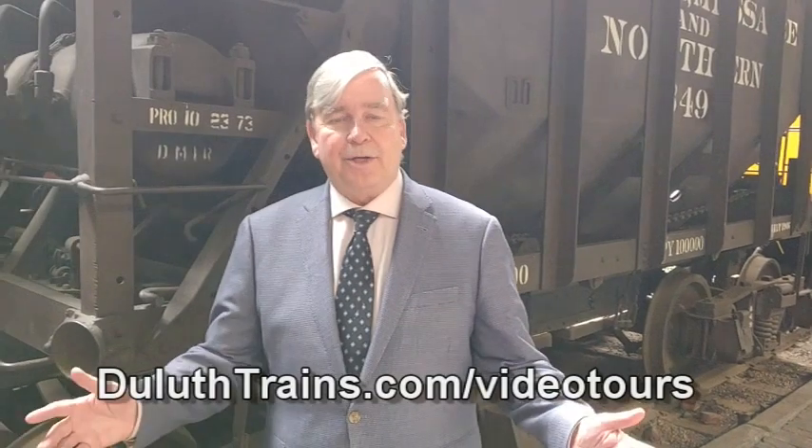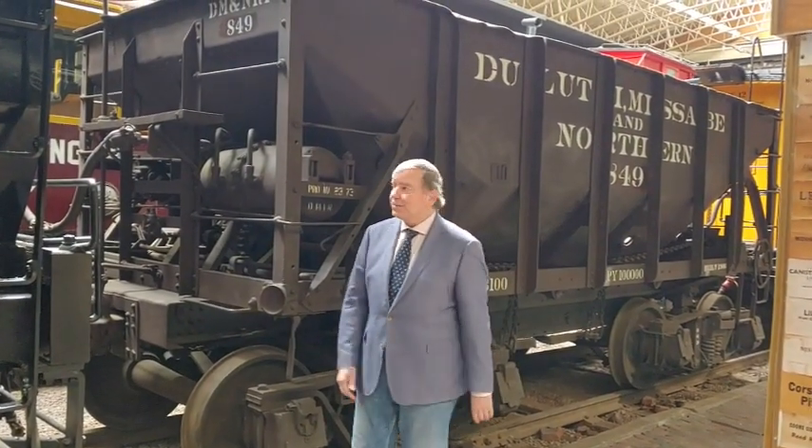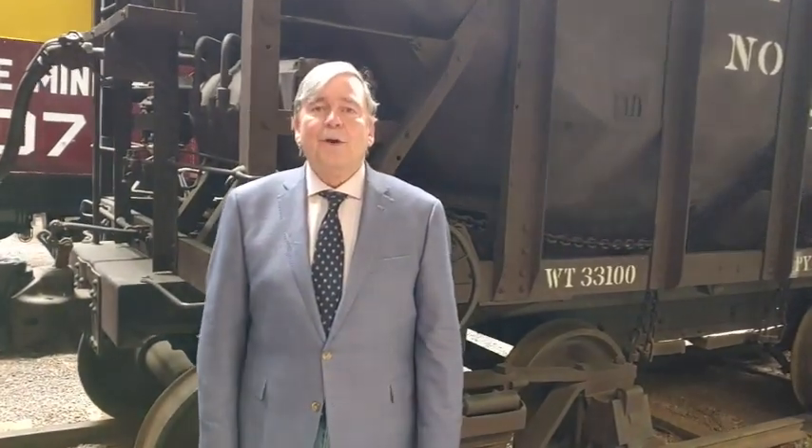Today we're going to talk about why we are here — not why we're here here, but why are we here in northeastern Minnesota? What is it, from Duluth to the Canadian border, that is the reason we exist? The answer is what was carried in this car right here. That's what made northern Minnesota, and a large part of what made Minnesota: the largest deposit of diggable hematite ever found anywhere on the planet Earth. That's right — iron ore.